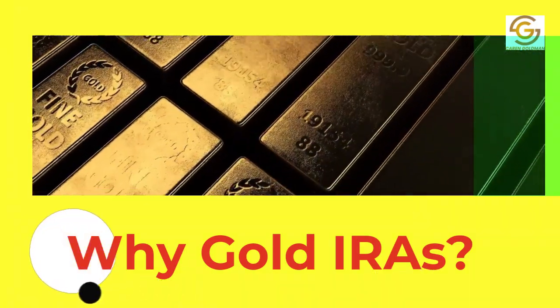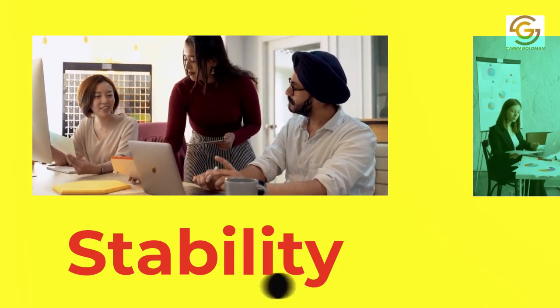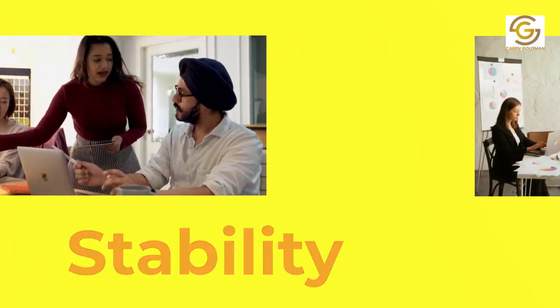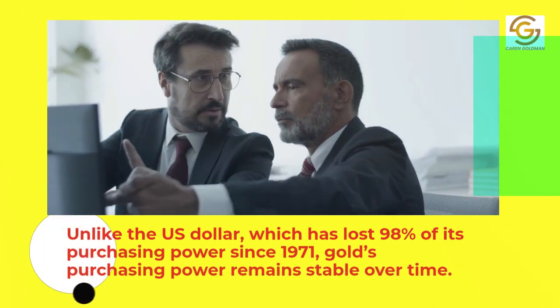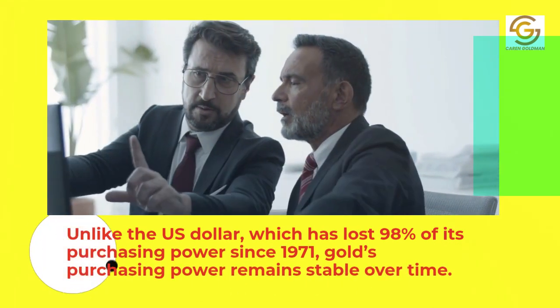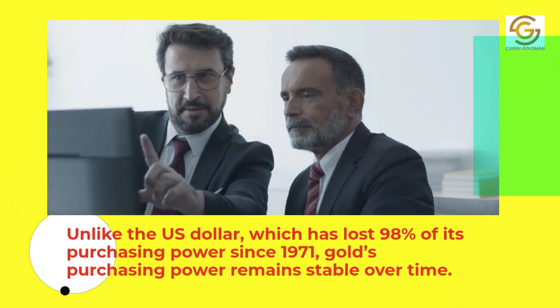Why gold IRAs? 1. Stability. Unlike the U.S. dollar, which has lost 98% of its purchasing power since 1971, gold's purchasing power remains stable over time.